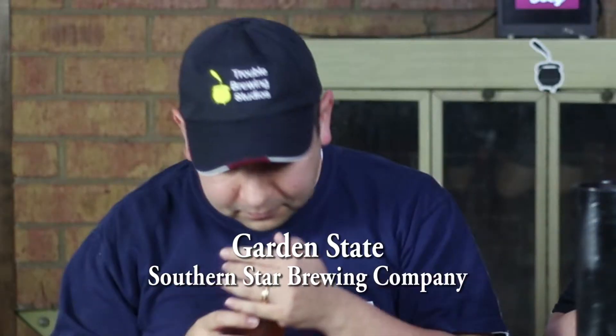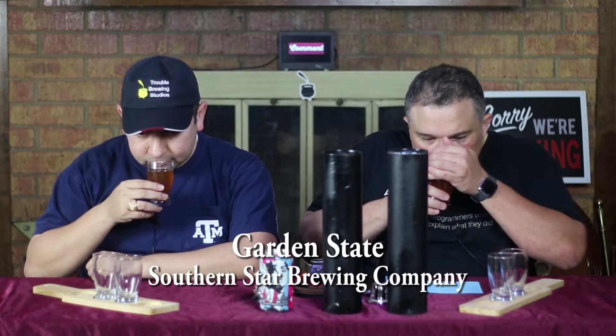Let's give it a smell. You do get those banana notes — very strong banana notes. A little clove, maybe. Smells pretty good. This has a 5.25% ABV and no IBUs.